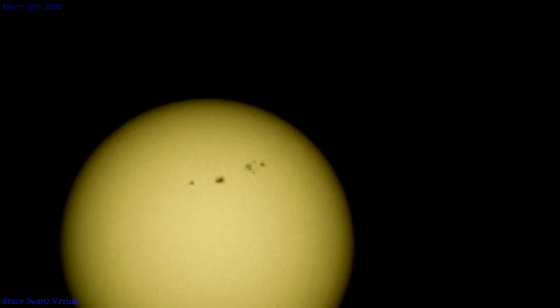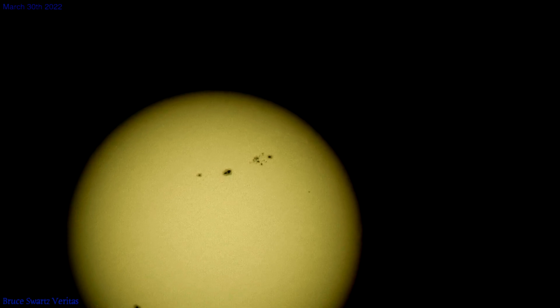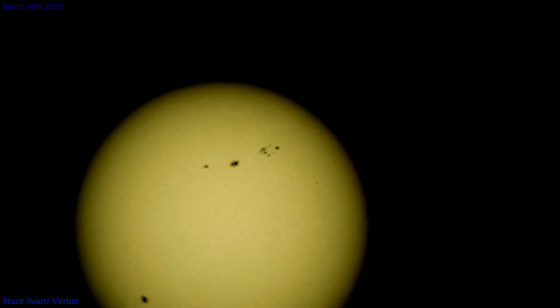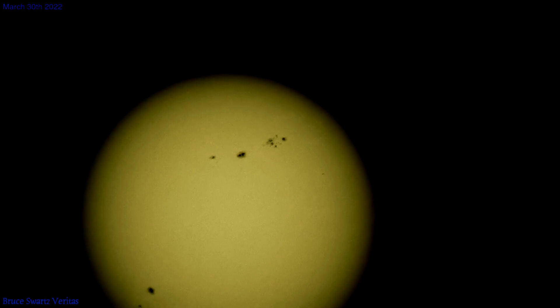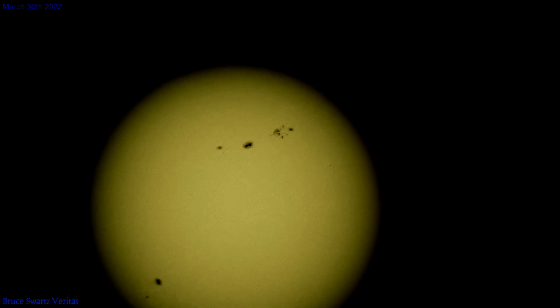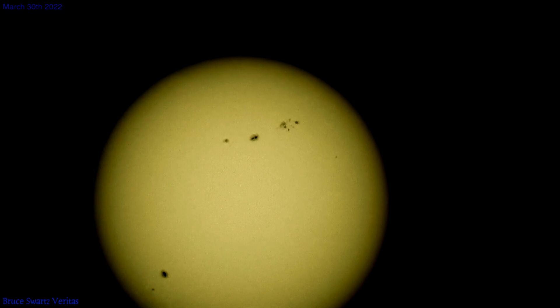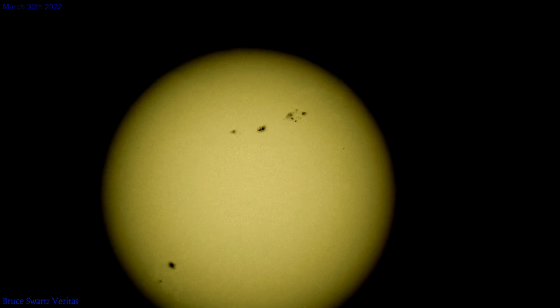Here's more information about the sunspot in question as we transfer over to March 30th, this morning at 7:30 a.m. Active region AR 2975 produced multiple C-class solar flares and M-class solar flares on March 28th, 2022, as well as two coronal mass ejections both directed toward Earth. As a result, a G3 strong geomagnetic storm watch is in effect for March 31st.